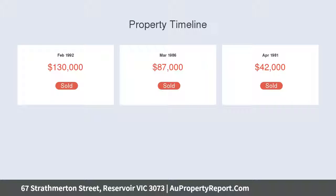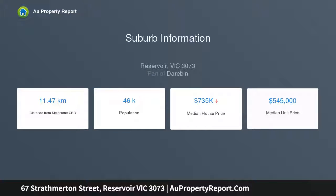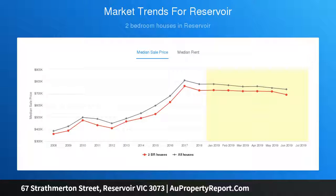Excellent scope to redevelop STCA on this substantial 727 square meters allotment with wide 17 meter frontage. Existing permit for two medical practitioners with 10 car spaces. Multi-unit development potential STCA, dual occupancy potential STCA.